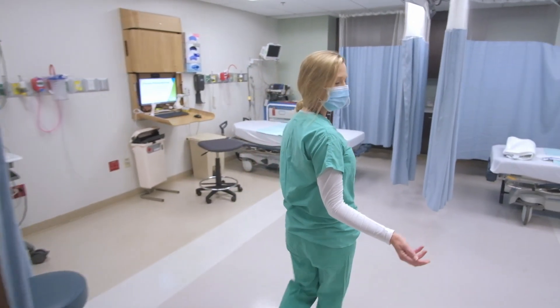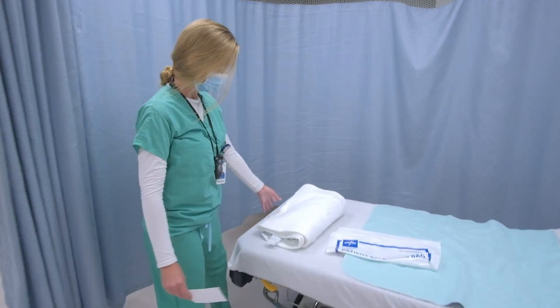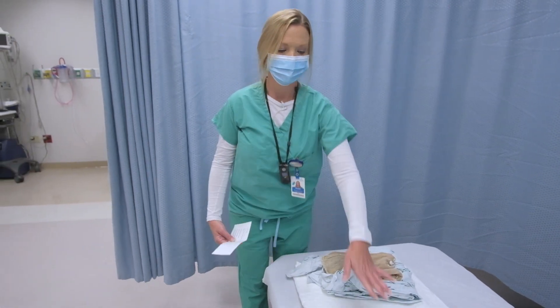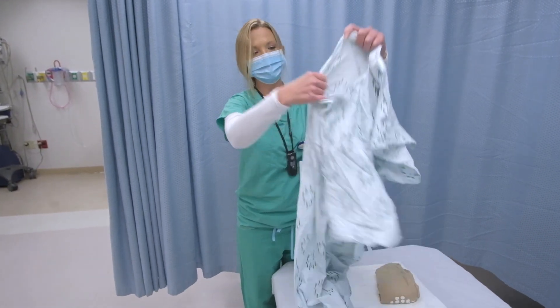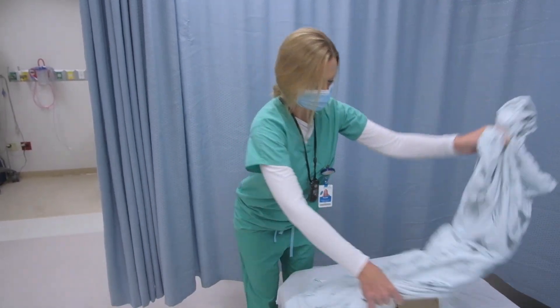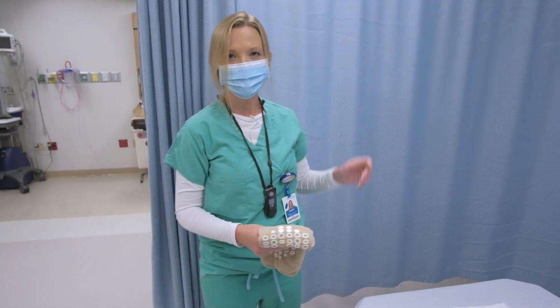Come on this way. I'm going to have you here in this bed — we have the bed ready for you. What we're going to do is have you remove all of your clothes. There's a bag here for your clothes. I have a gown — the gown is going to go on open to the back, just like this. And then there are socks here. I'll close the curtain; let me know when you're ready.